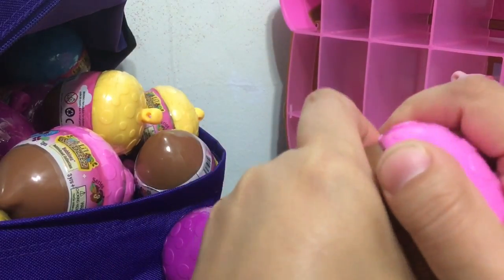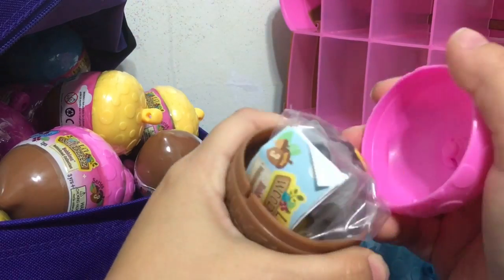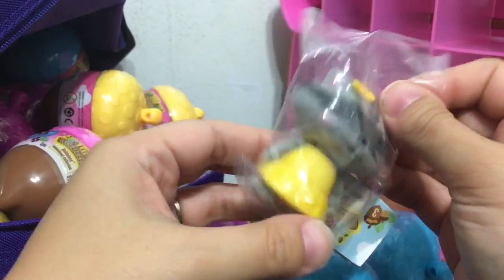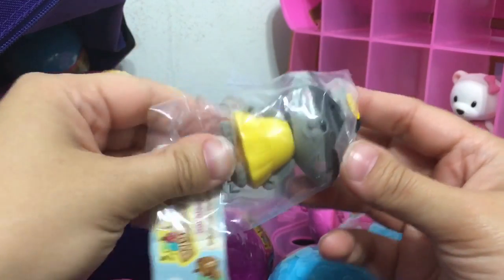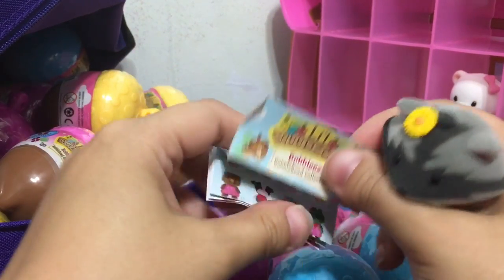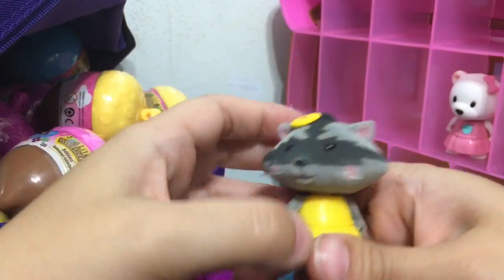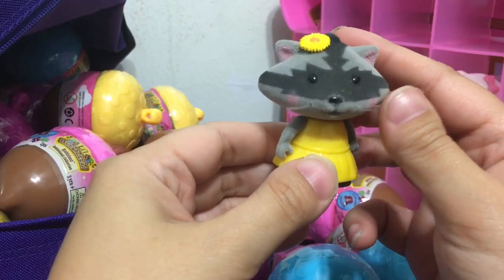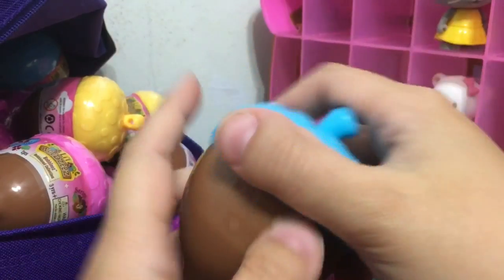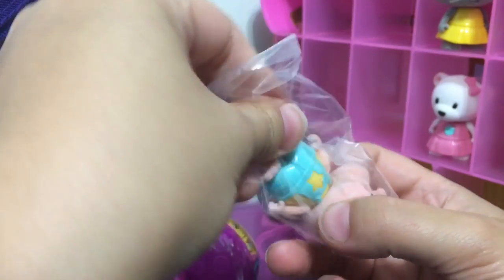There is a serrated edge so you don't even need scissors — that's great. I'm usually really bad at opening anything with plastic wrap, but that one was really easy. So you get your little Woodsy and your checklist — those are the two things in each acorn. First one is Rusty the Raccoon in a yellow dress. I think she's just a common, but she's so cute. I love how her whiskers are actual plastic thread.